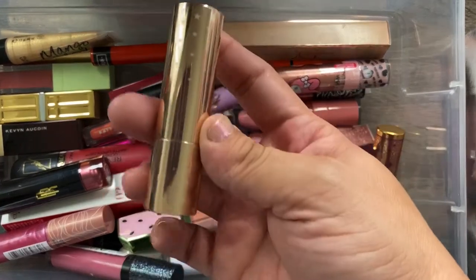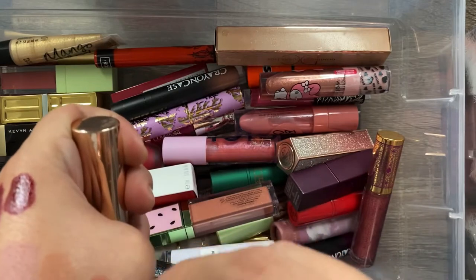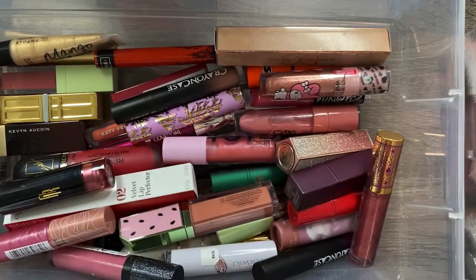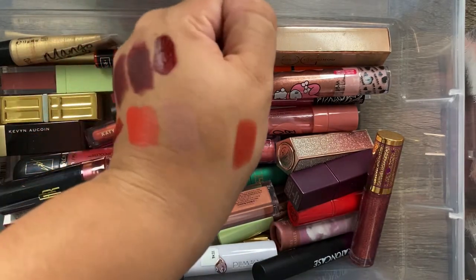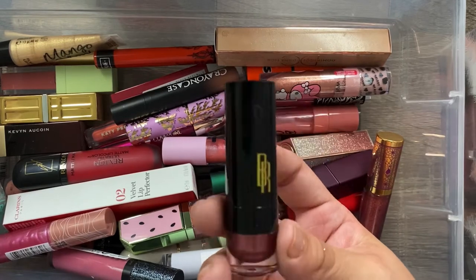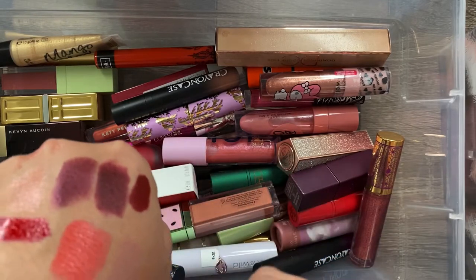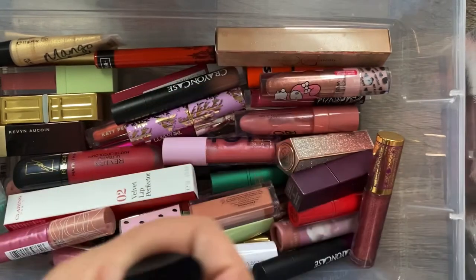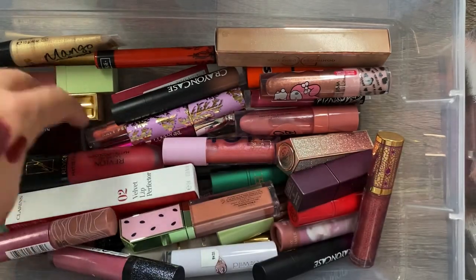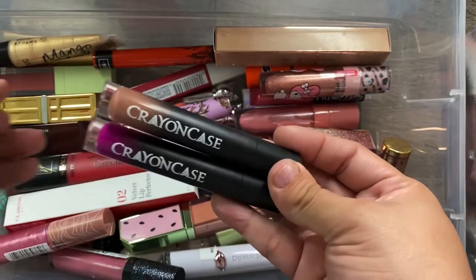I have another ColourPop lipstick called 21 Questions — it's a red, not a burnt orange. I also have a lipstick from Black Radiance, which I talked about in my Black Owned Beauty video — you can find it at Target or Walmart and it's really pretty. I also have two liquid lipsticks from The Crayon Case, which I also talked about in that video. I'm keeping all of these.